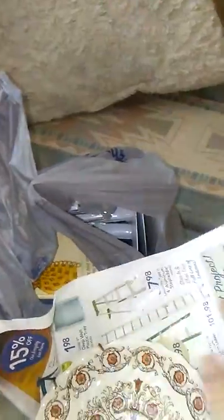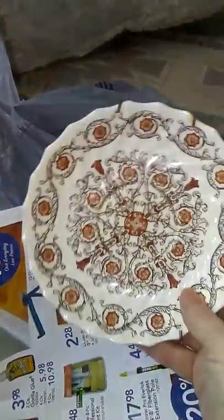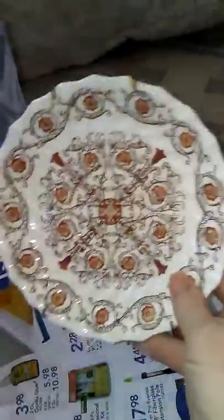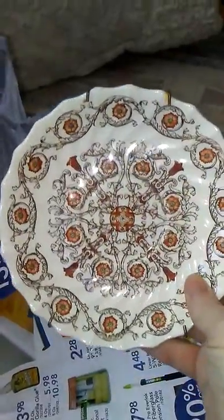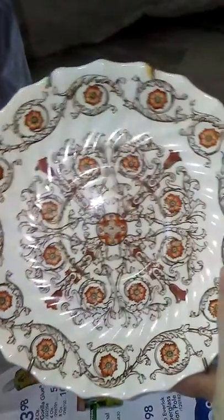I'm trying not to buy too much stuff because I need to save my money — you realize you have a lot of stuff when you have to move it all. So I got this really cute little plate to hang in the kitchen. I thought it was really cute and it is from Great Britain, so cute.